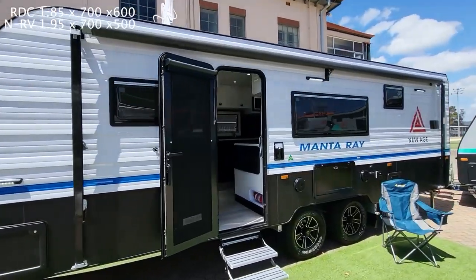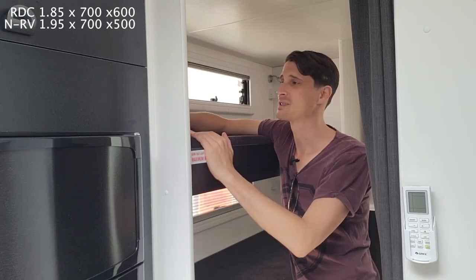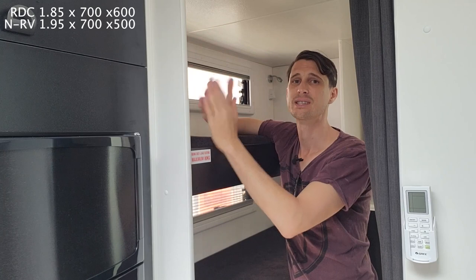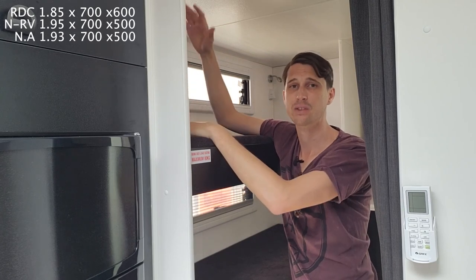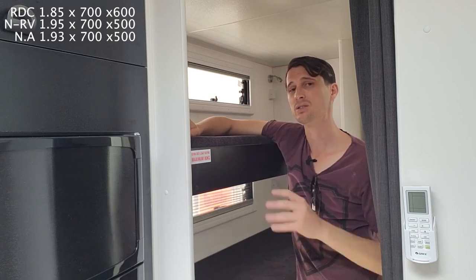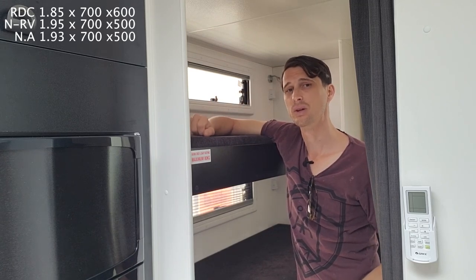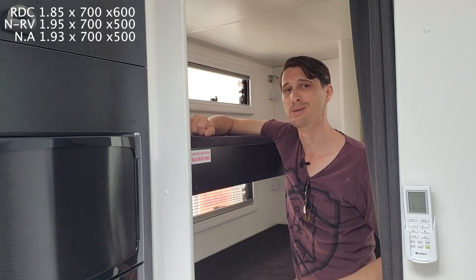Having a look at the Manta Ray 22-foot Caravan by New Age Caravans. The bunk length is 1.93 meters, 700 wide, and half a meter tall. The top two bunks are half a meter tall — this is a triple bunker. The bottom bunk is 560 millimeters tall, so you get an extra 60 millimeters of clearance for when you're climbing in there with your kids to put them to sleep.